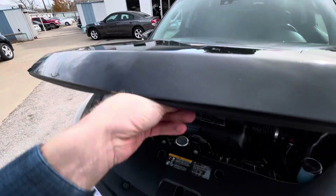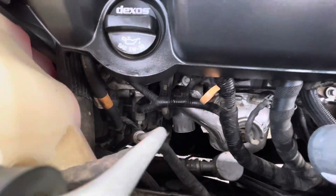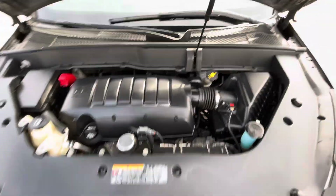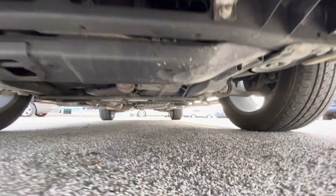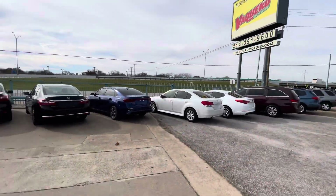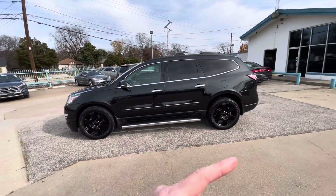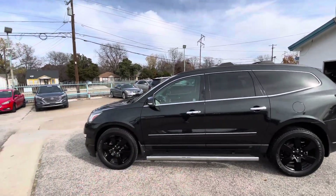No oil leaks, no grease, nothing like that — everything looks nice, dry, and clean the way it should be, all factory. Let me also show you underneath so you can see there is no oil dripping, no grease or rust. The truck is dry underneath and under the hood. Every car in our lot is eligible for up to four years warranty, including this one — so mechanically, this one has no issues, guaranteed.